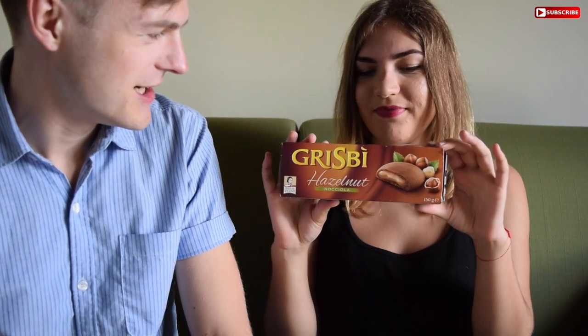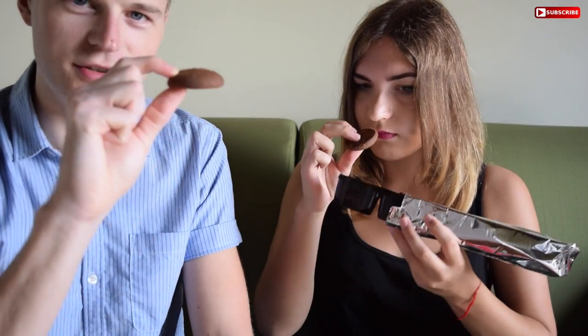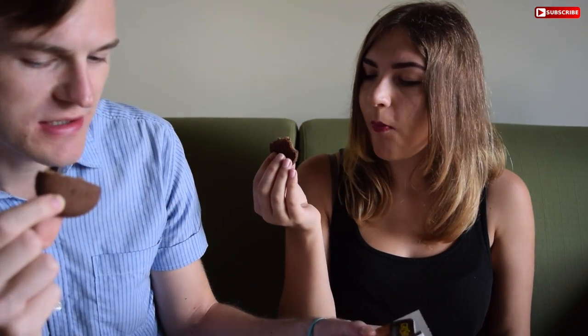Next up we have Grisby — it looks like more hazelnut, more chocolate, more biscuits. And it's got the little Italian flags on it. They look like really good biscuits with a nice filling. I'm a fan of hazelnuts so this is really good actually, but it's not as good as the Nutella B-Ready. This is really good but not as good as the first thing.